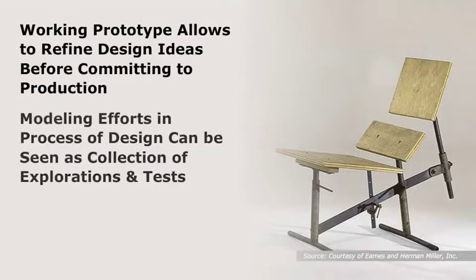In this regard, modeling efforts in the process of design can be seen as a collection of explorations and tests. These explorations not only improve the current project, but also carry over to the next series of projects.